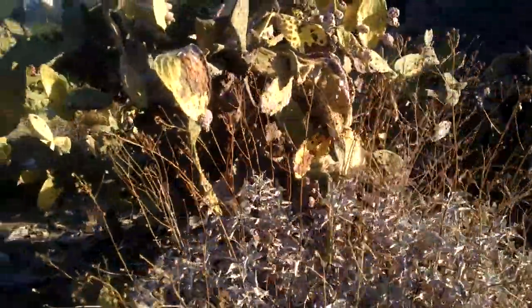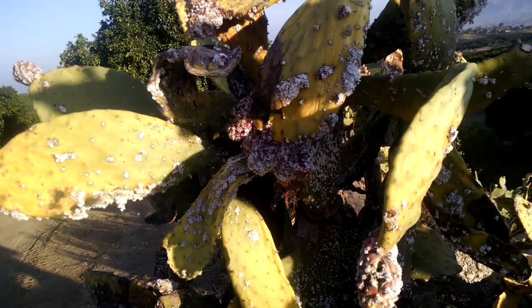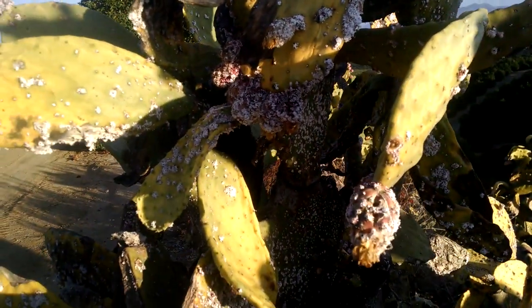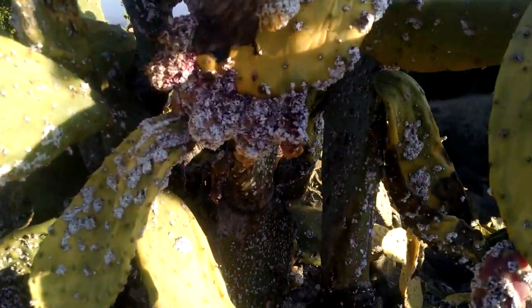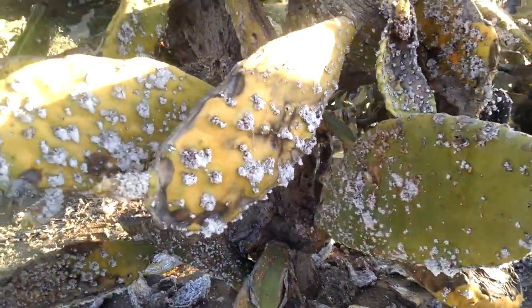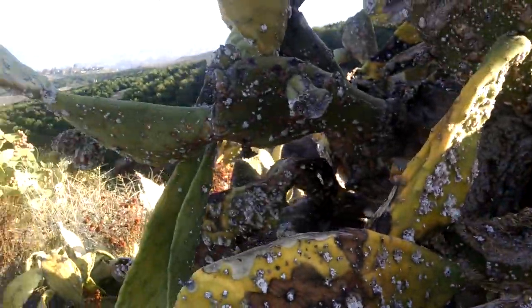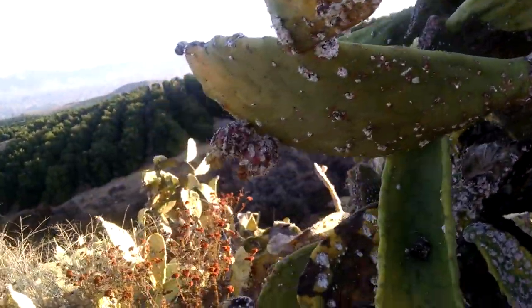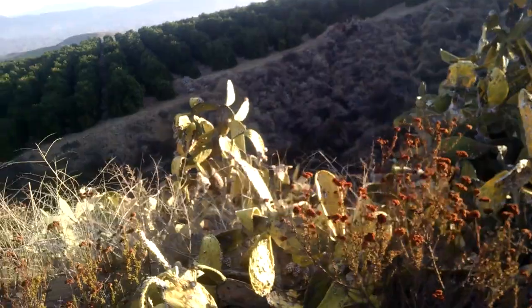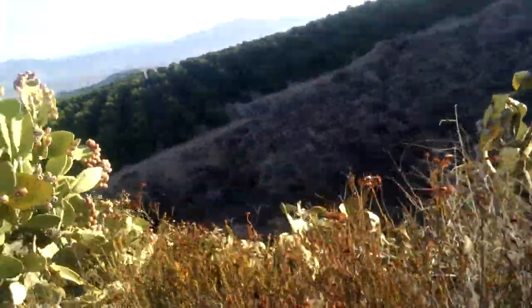They're just shriveling up and dying, and this one here is in its last throes of life. The fungus really took over. It even has some prickly pears in there that are actually red. Whatever this stuff is, it's on them — it's like barnacles. It reminds me of when I've seen pictures of ships or even whales when they have barnacles on the bottom of them.